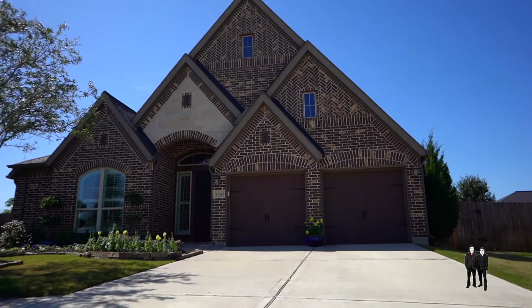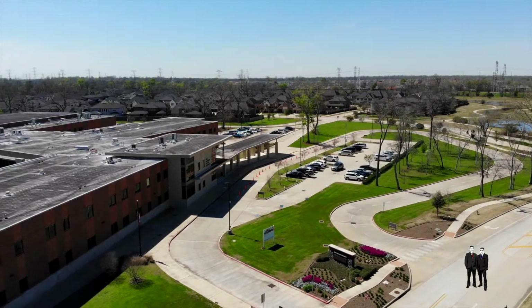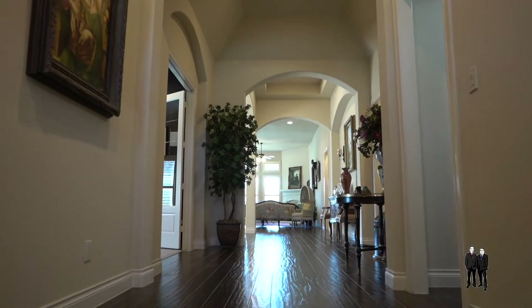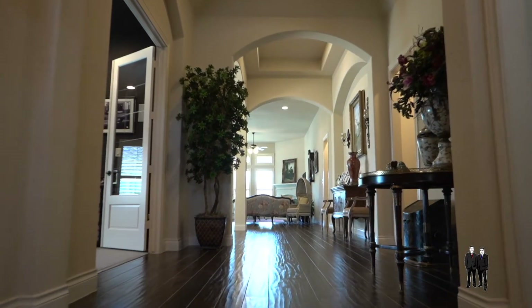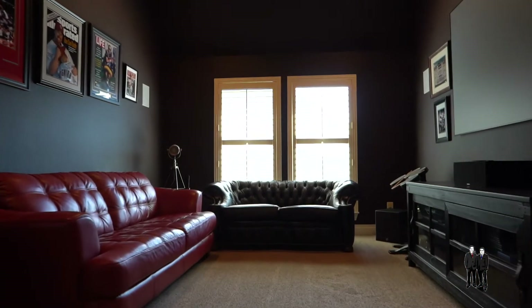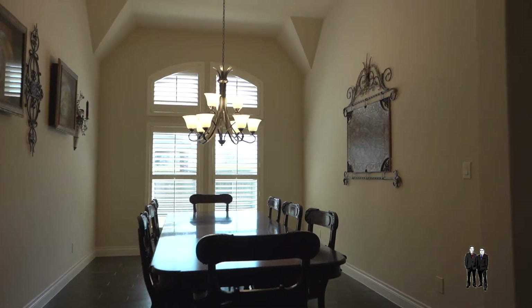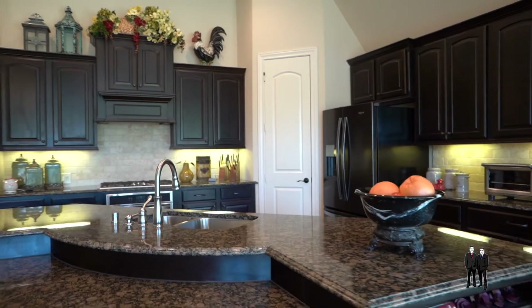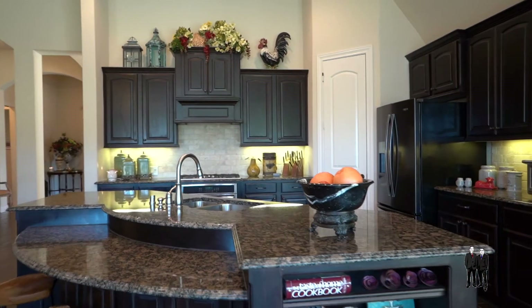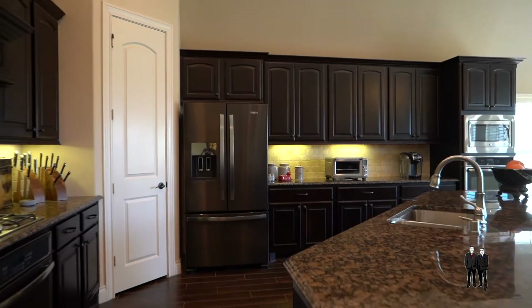This home is zoned to top-rated Fort Bend ISD schools, including Fort Settlement Middle. As you enter the home you are greeted with upgraded flooring in all the main living spaces. The large formal dining room is large enough to gather your whole family around. The gourmet chef's kitchen features a large island with seating and double ovens. This open concept home is perfect for entertainment.